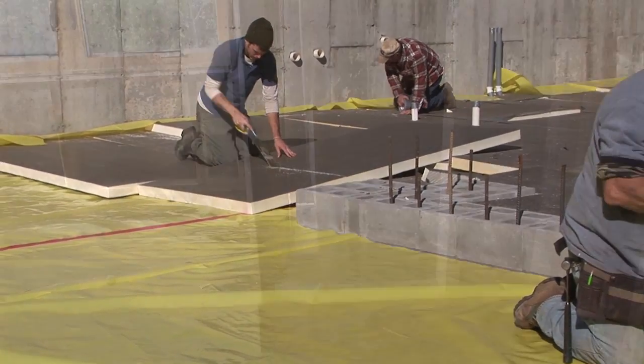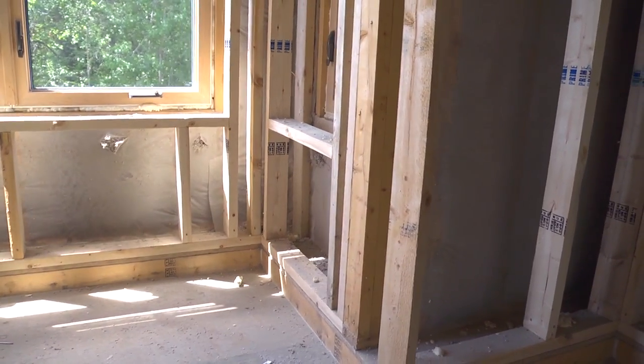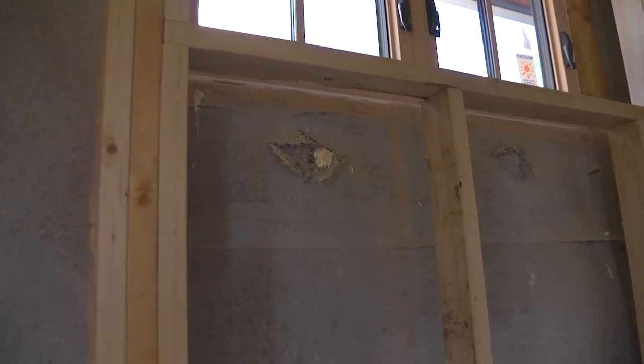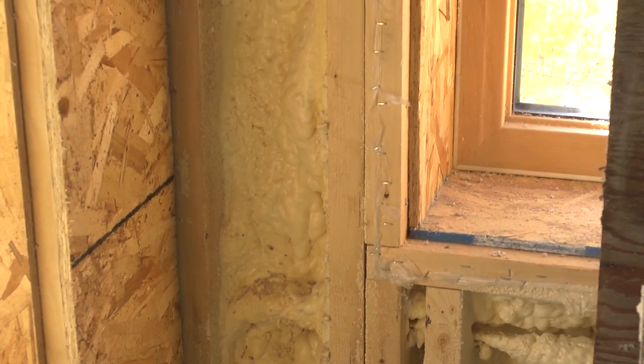We've chosen to build a double stud wall here — it's two walls, and the walls are foot-thick. The inner wall and the outer wall, the frame walls, are filled with cellulose. And in between, it's a foam sandwich. So we end up with an excess of R50. It's a very high R-value wall.